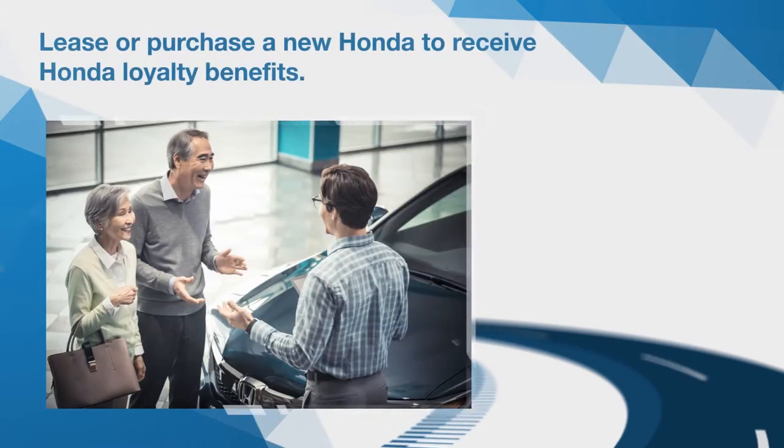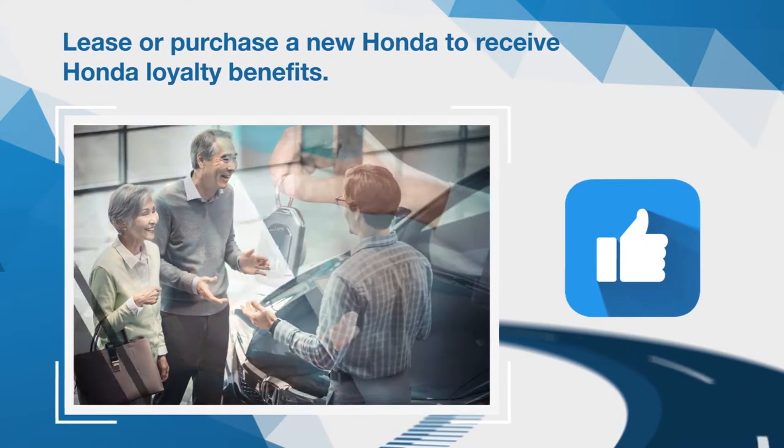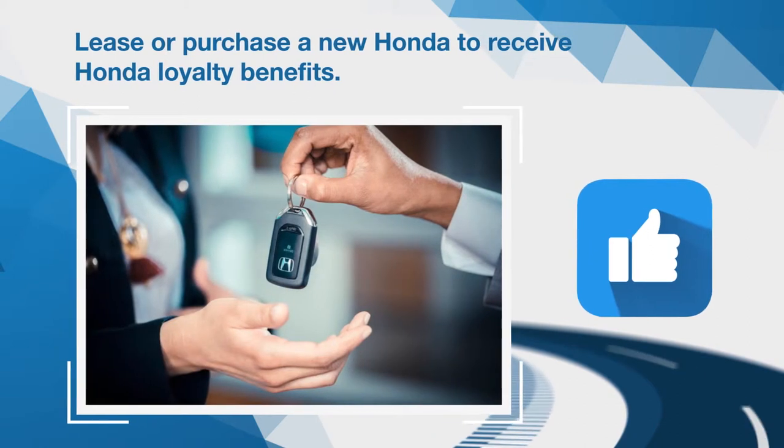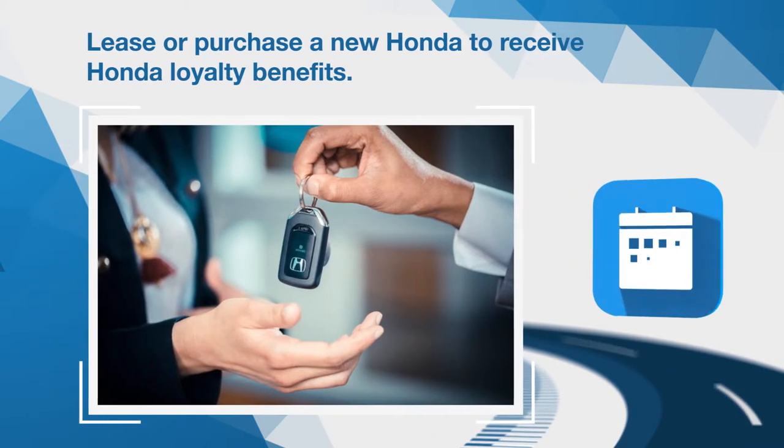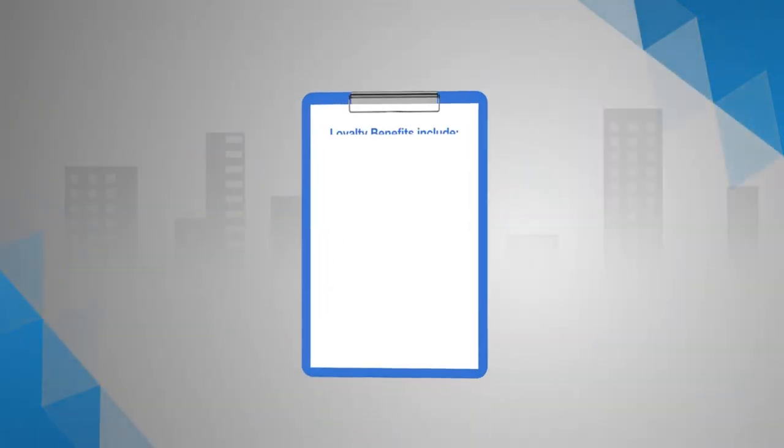What if I told you it gets even better when you lease or purchase your next Honda? It's true. Customers who lease or purchase another new Honda or Acura within 30 days before or after their vehicle return date may be eligible for Honda loyalty benefits.